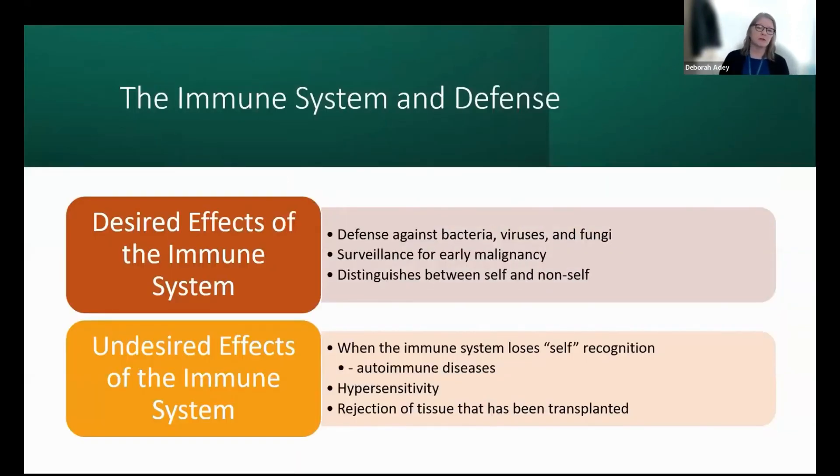The immune system — we need it, obviously. The desired effects are defense against bacteria, viruses, fungi, surveillance for early malignancy, and distinguishing between self and non-self. But the undesired effects are when the immune system loses self, such as in lupus or other autoimmune diseases, hypersensitivity reactions, and in transplant, when the immune system wants to reject transplanted tissue. We spend a lot of time trying to avoid that.